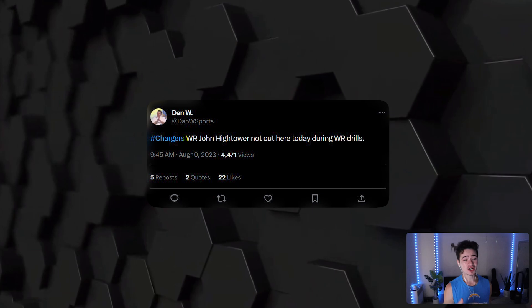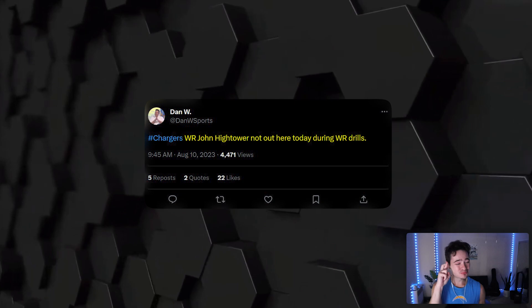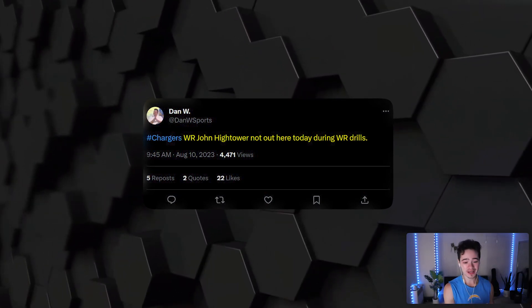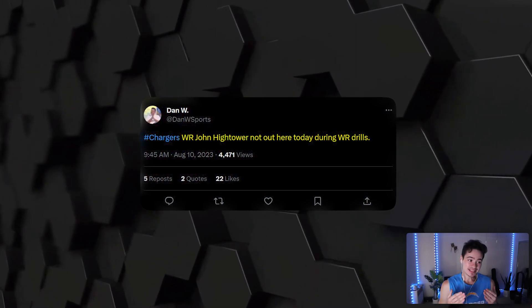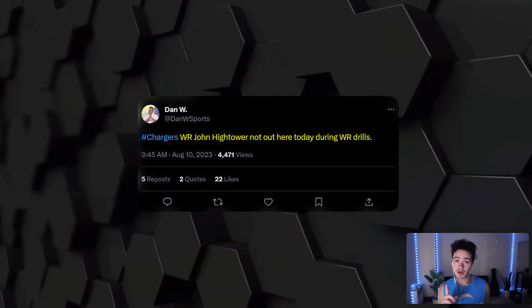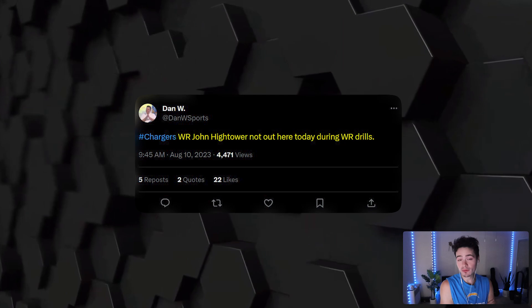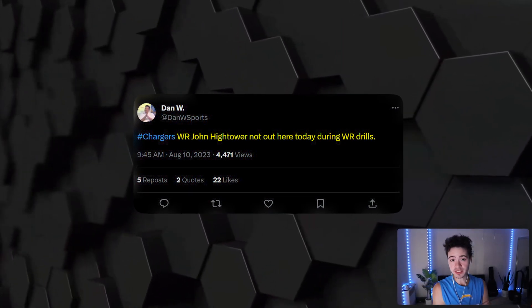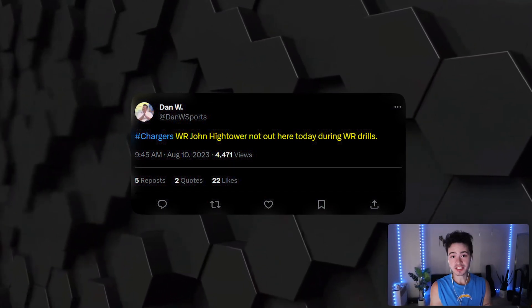The lord giveth and the lord taketh — we got Sebastian Joseph-Day back, but John Hightower was not out there today. I hope that is just precautionary, just a rest day. It sucks to see him not in practice especially after such a great camp. We're going to know for sure on Saturday whether his injury is serious, because we were all expecting Hightower to get serious play time in the preseason. If he's held out in the first week, that means he's definitely injured and it's serious.